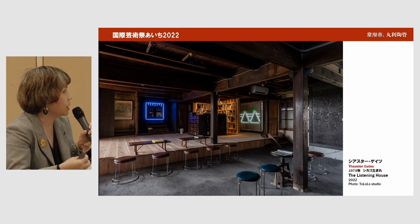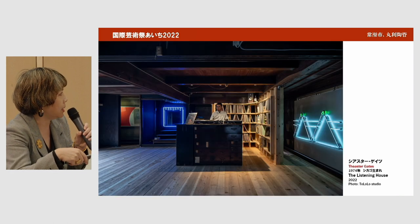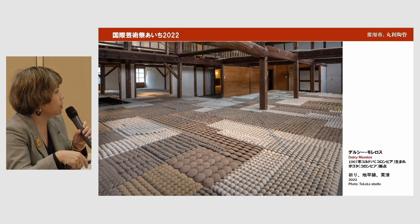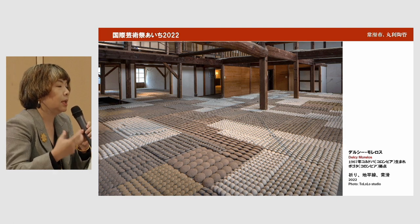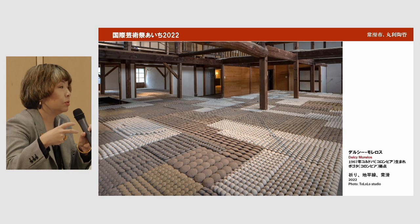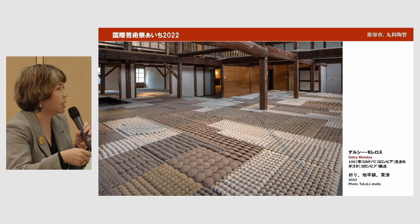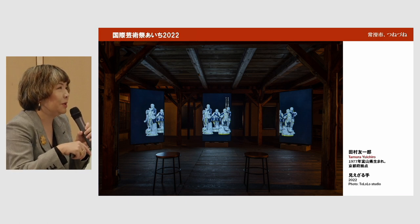This is the Tokoname venue — the former Maruri Token building — where we have work from Mr. Theaster Gates. He created a listening house: an old house converted into a place for a collection of records, with neon signs and new works responding to the existing space. On top, there's a tatami mat for meditation. Delcy Morelos, a Colombian artist, combined the tradition of Tokoname Yaki and the Andes using earth clay and cinnamon — a ritual of giving thanks to the earth using Tokoname clay.